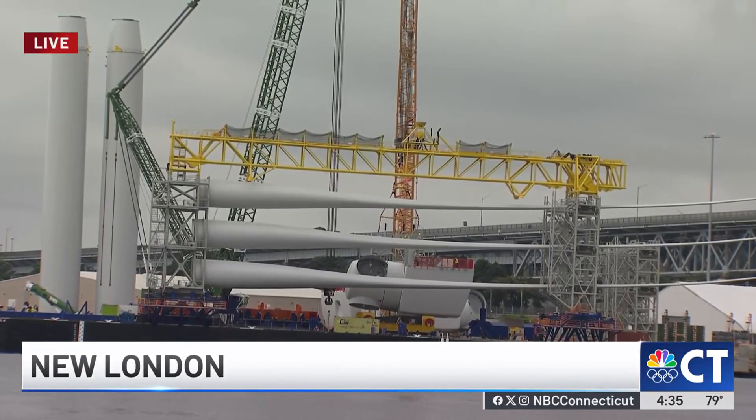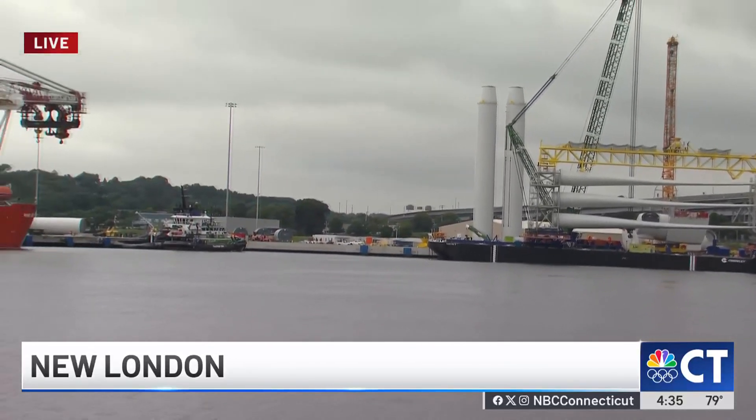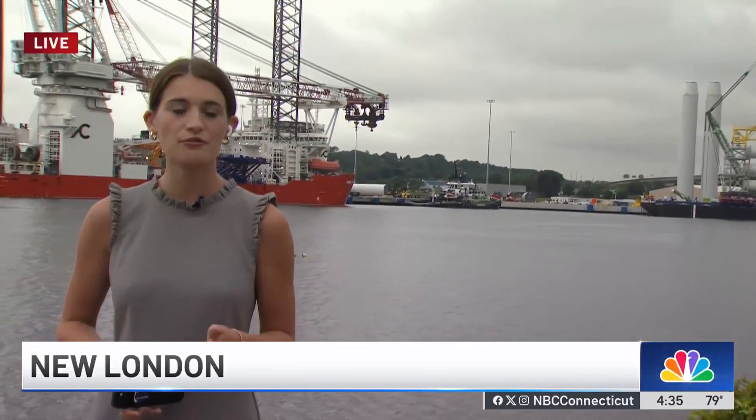Another project will be happening after Revolution Wind is constructed. That's called Sunrise Wind, and that will have 84 turbines. Live in Groton, Melissa Cooney, NBC Connecticut News.